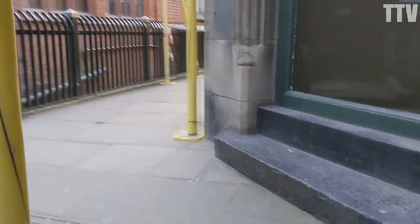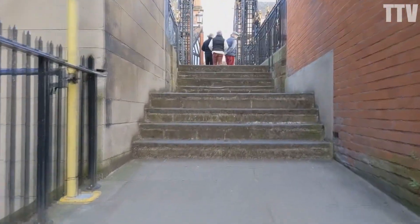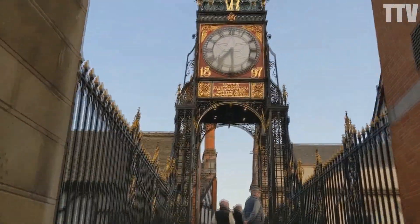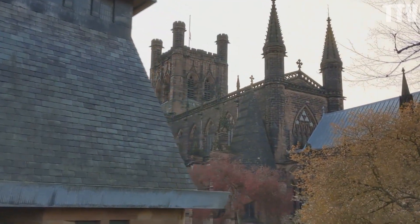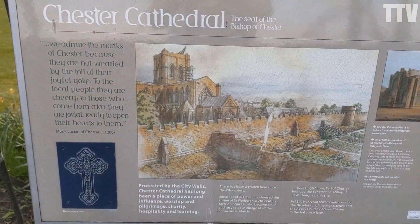More stairs as we go back up onto the fabulous wall and end up at the fabulous Victorian clock. This is Chester Cathedral and it's been here since the seventh century — not this building, but a building. I know what you're thinking: how do you know all that? There's a sign there, you can pause and read it if you want.